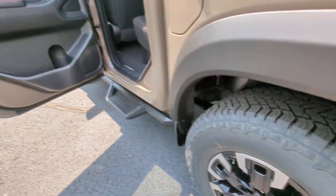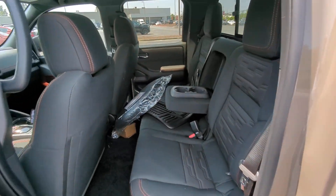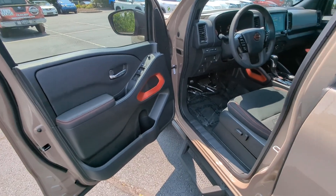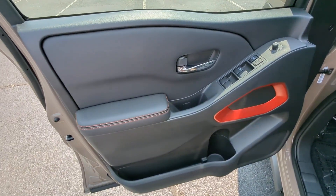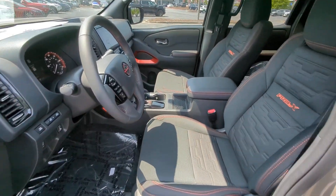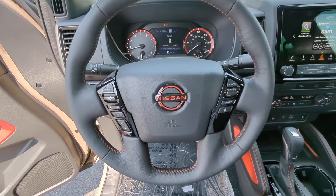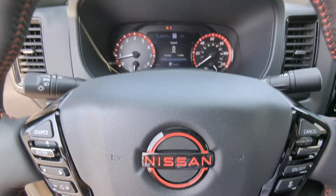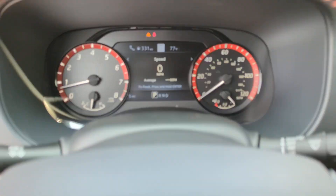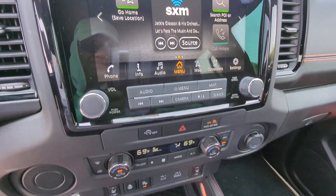Feel ready to meet the challenge in this capable Frontier. Treat yourself to a test drive today. Our staff will toss you the keys and give you an outstanding customer experience. We'll see you next time.